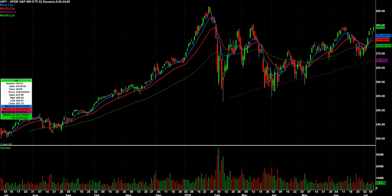All right, so this watch video is for Friday, July 13th — Friday the 13th — so you want to be careful trading tomorrow if you're superstitious. Showing you the SPY here.